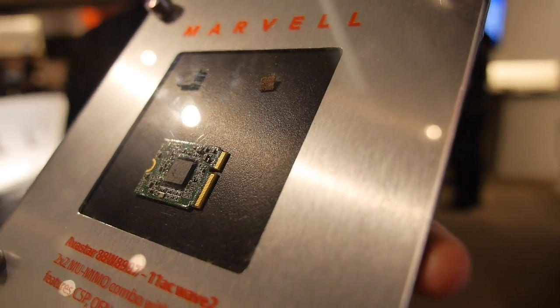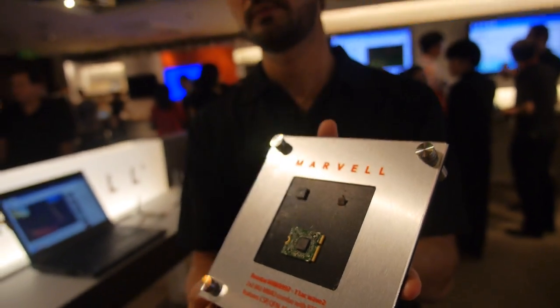We're here at Marvell, and you're launching a new solution for Wi-Fi. This is Jawaz from Marvell Semiconductor.